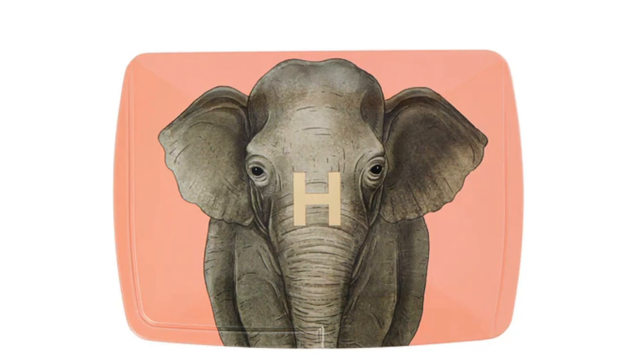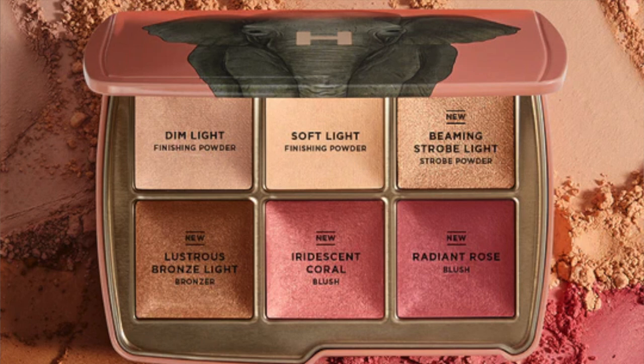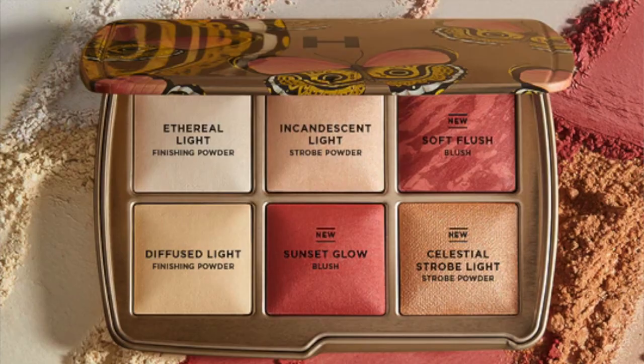Let me tell you about the other two palettes. You have the Elephant palette, which is really pretty — I do like the packaging with that cute elephant. In that palette, there are also two existing shades and four new shades. And the lightest of the three is the Butterfly, which has three existing shades and three new shades.